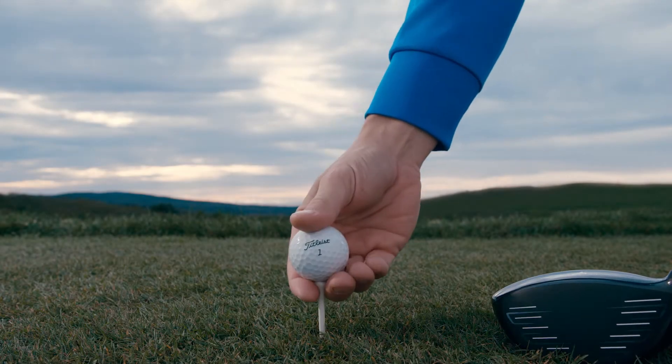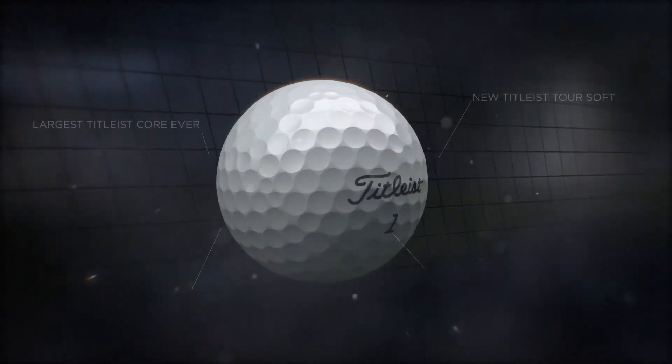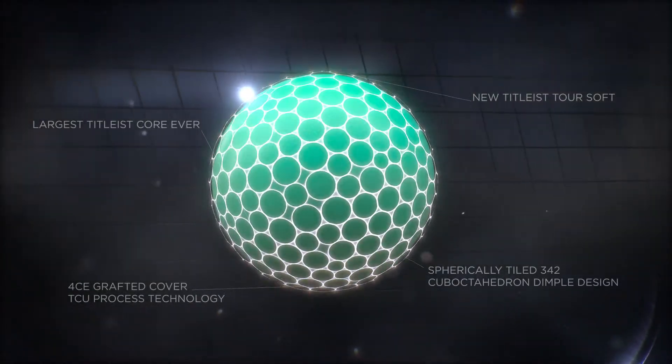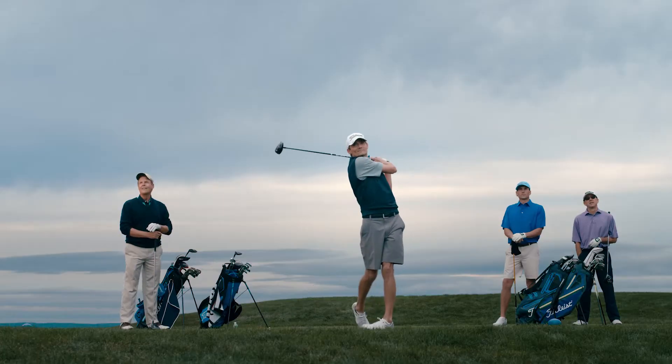There's soft, and there's the new Titleist Tour Soft. It's a better soft, featuring the largest core ever constructed in a Titleist golf ball, for high speed and responsive feel.